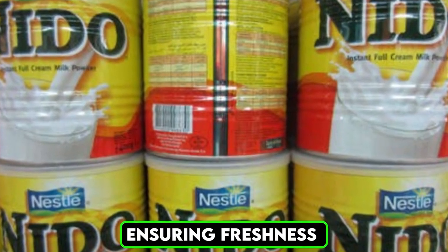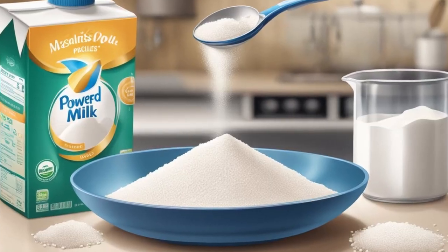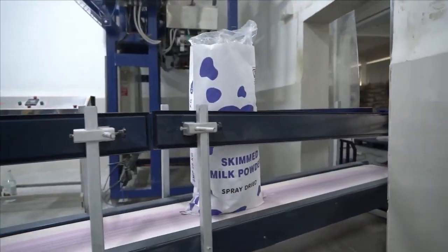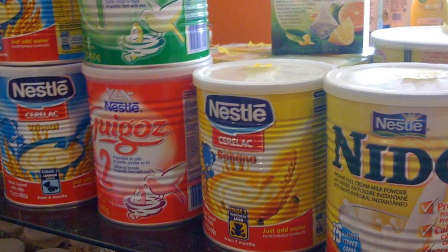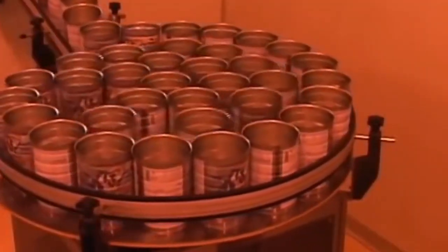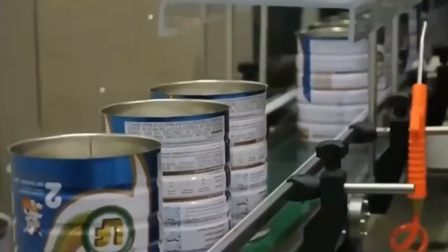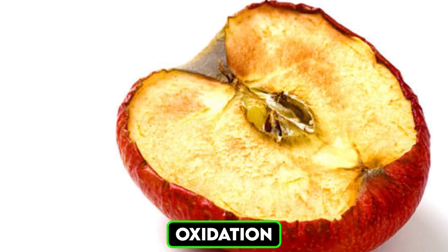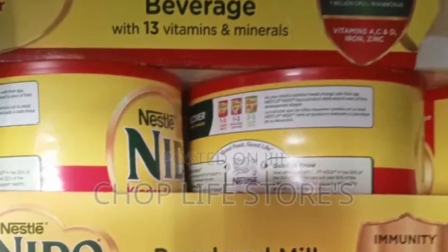Packaging plays a crucial role in protecting the milk powder from moisture, light, and air. The milk powder is packed into airtight containers which preserve its freshness and extend its shelf life. The packaging process is fully automated, ensuring speed, efficiency, and accuracy. Before sealing, each package is filled with an inert gas, such as nitrogen, to prevent oxidation. This step is essential for maintaining the quality of the milk powder over time.